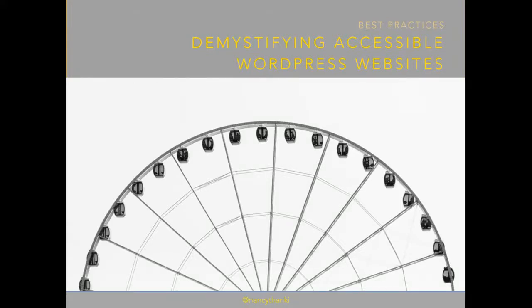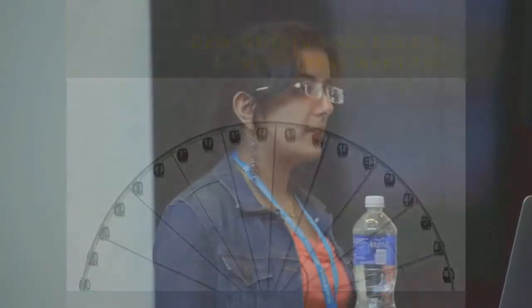Hi, I'm Nancy. I'm going to be the one giving the talk on accessibility. If you can't hear me, I'm sorry in advance. Please just yell at me and I will pick up the mic and actually use the mic. Otherwise I'll just try not to use the mic.